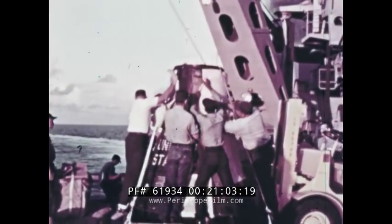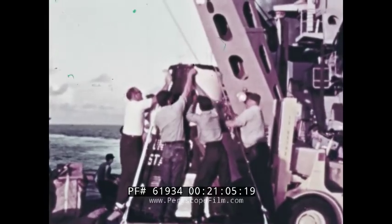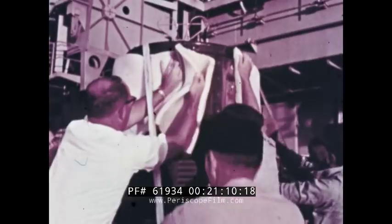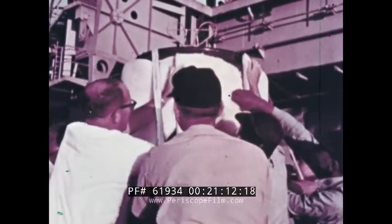Successful manned space flight is the result of long planning and work in a tremendous team effort, and the recovery of the astronaut and his spacecraft is a vital contribution to the total success of the mission.